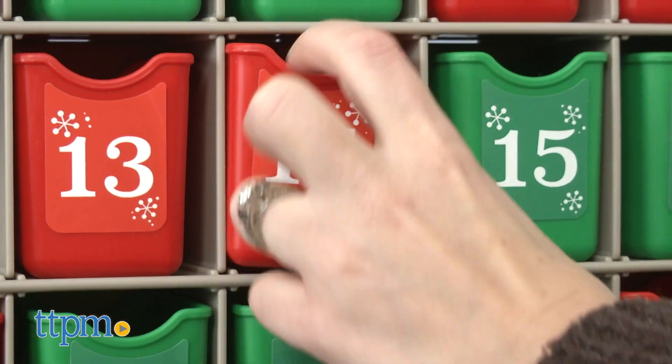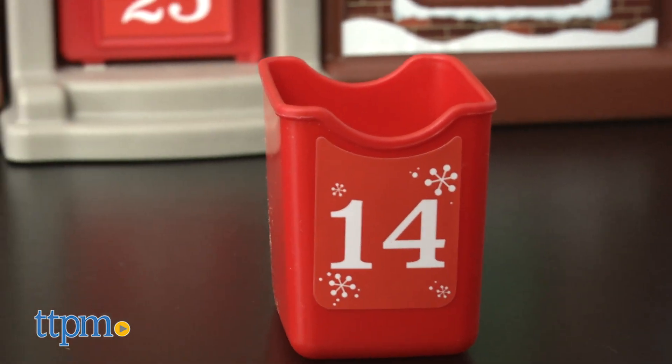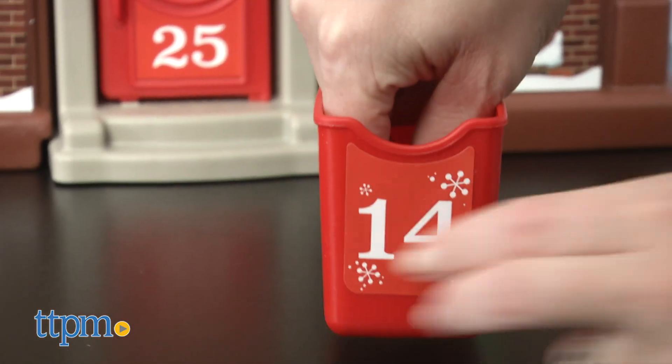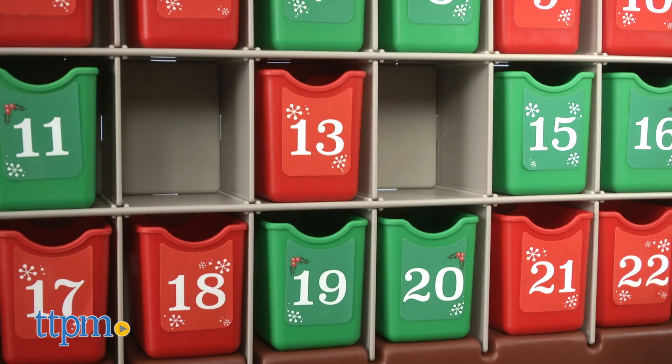This would be a great way to start or continue an advent calendar tradition. It's something that you can reuse year after year, and it looks very nice when kept out on display. Little kids ages one and a half and up will love the surprise of checking a bin every morning to see what's inside.